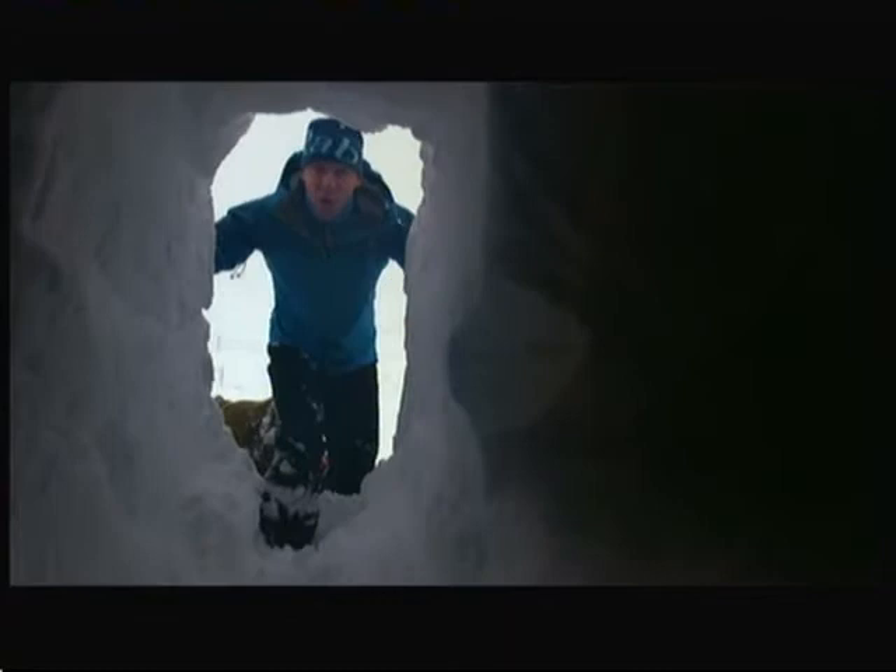Despite what you might think, that was genuinely a very pleasant night — warm and cosy. These ptarmigans might be on to something.